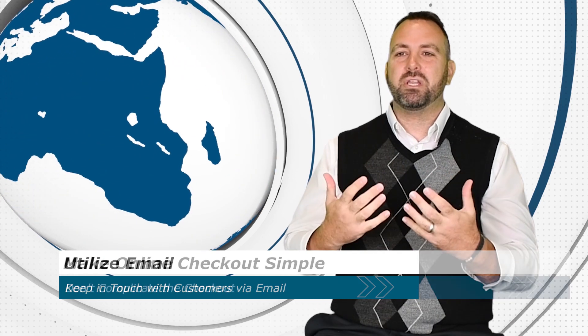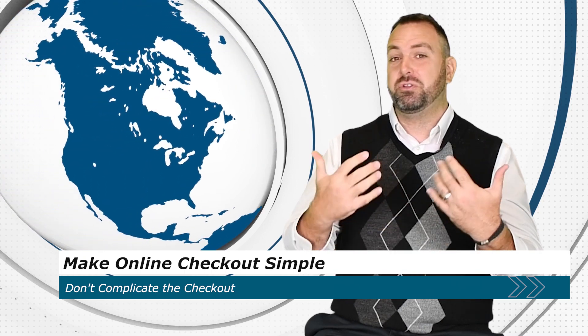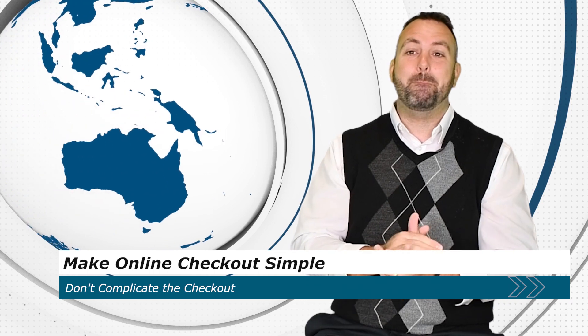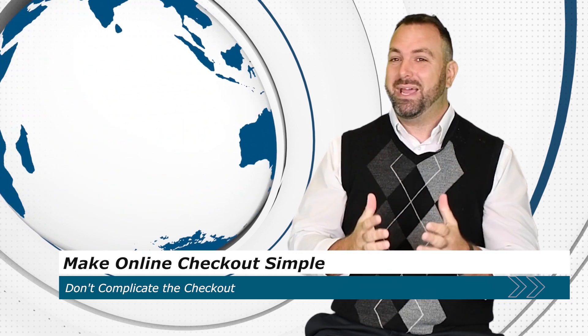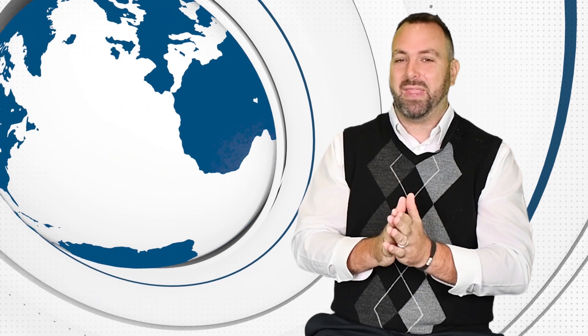And finally, make your online checkout as easy as possible. Forcing customers to do things like register for an account just so they can check out can lead them to abandoning the purchase. So, as best as you can, make your online checkout as easy and simple as possible.